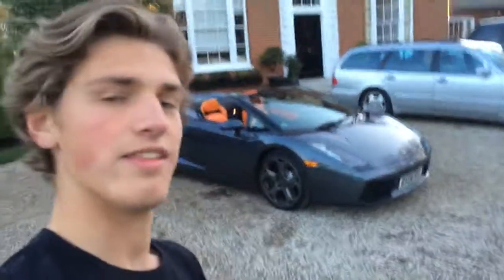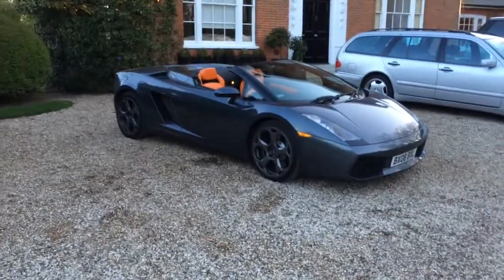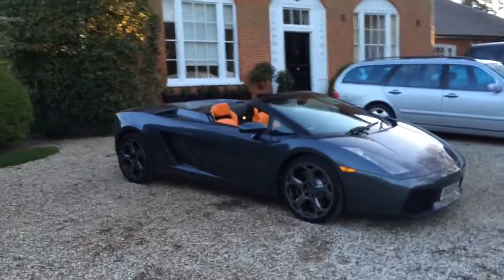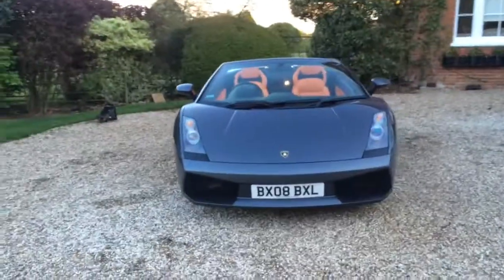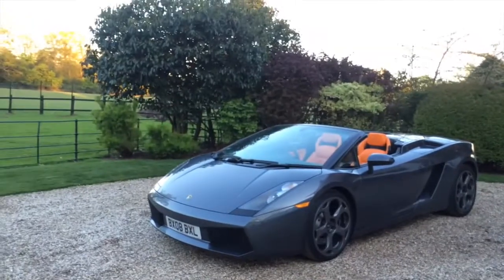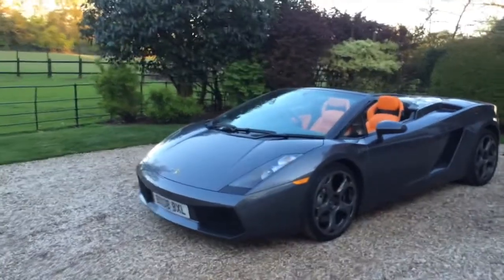I'm going to do another video for you today and it's going to be on this 2008 Lamborghini Gallardo. Just got this car — it's pretty sick to be honest. First Gallardo in a while; I haven't had a Lamborghini on the driveway for ages, so quite excited when dad said he's going to bring it home.